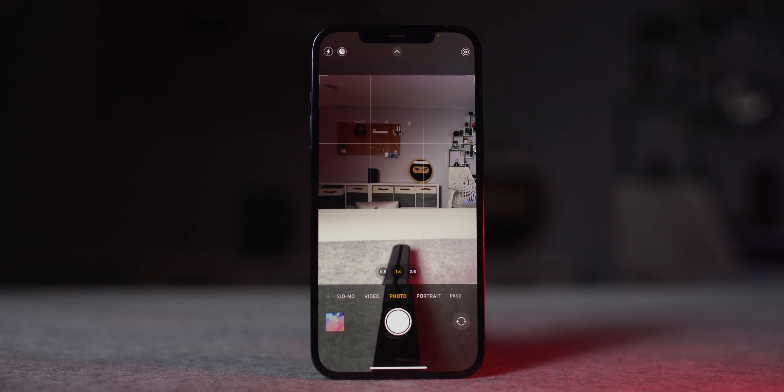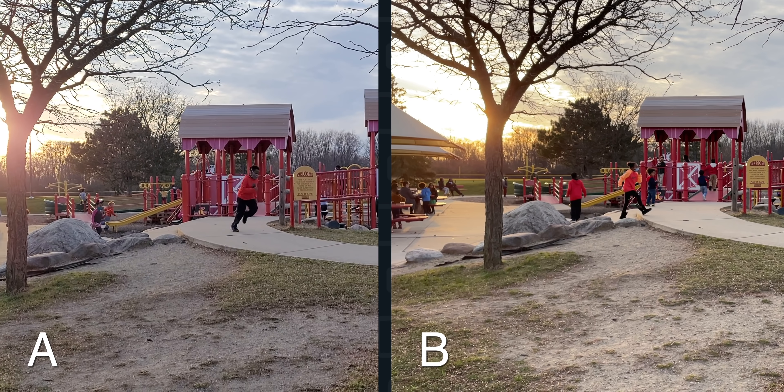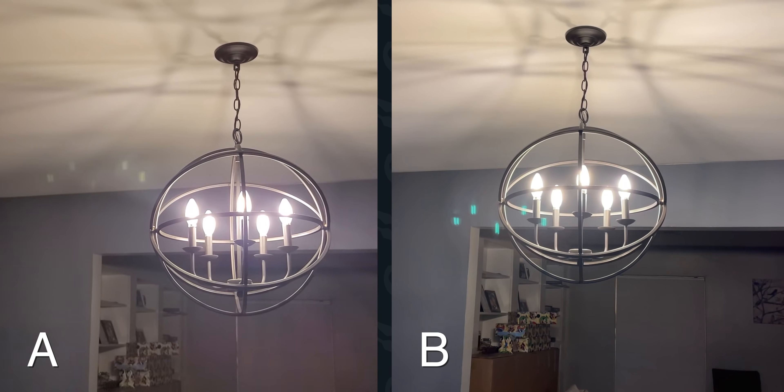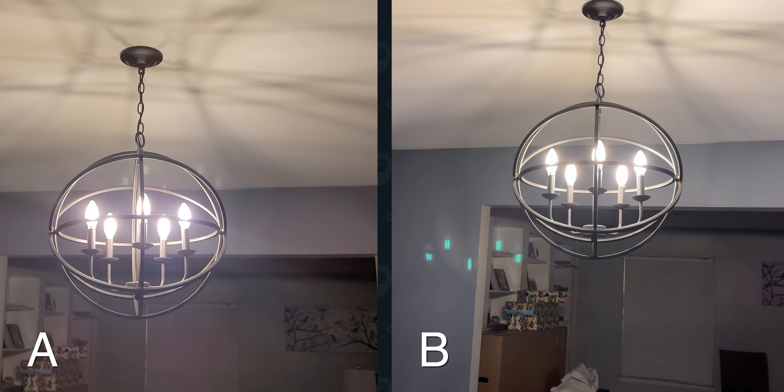The iPhone's images are balanced, detailed, and realistic. Video is really good on the iPhone too, but the Note 20 is very good as well — I can't decide which video mode I like more, so I'll need you to decide. When I do comparison shots, I'll do camera A versus camera B, and in the comments I want you to guess which one is which.